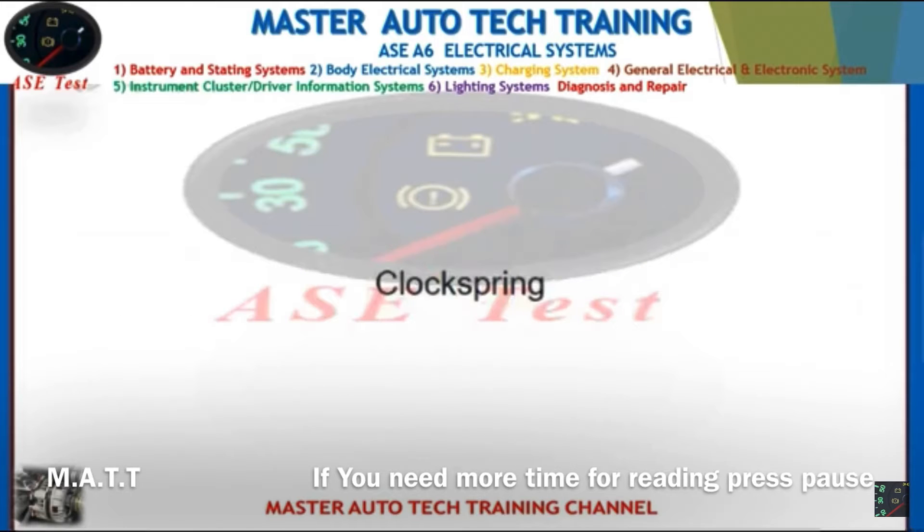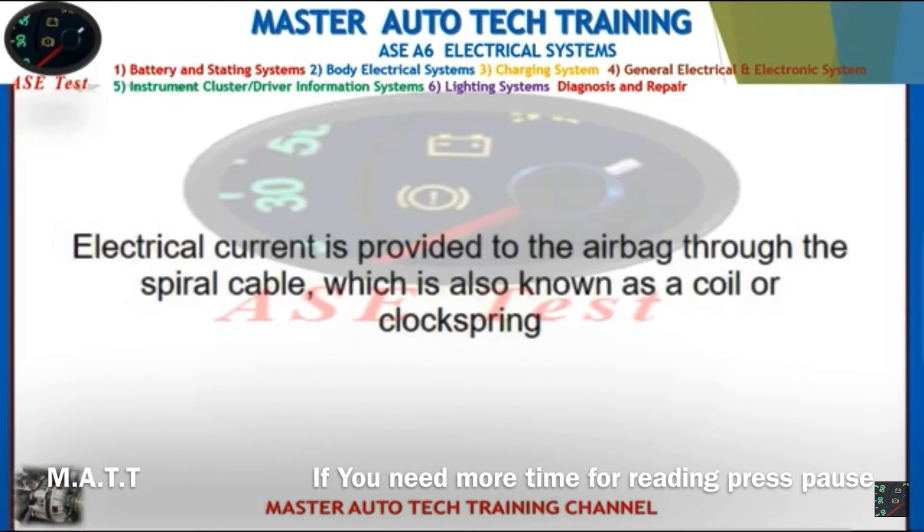Front: Clock spring. Back: Electrical current is provided to the airbag through the spiral cable, which is also known as a coil or clock spring.